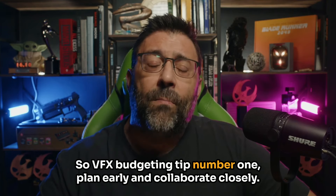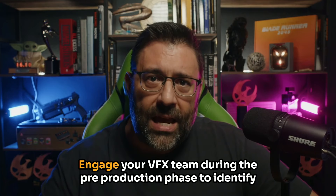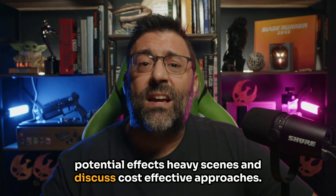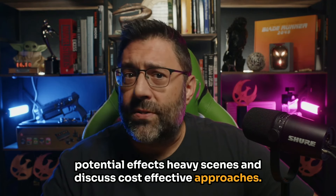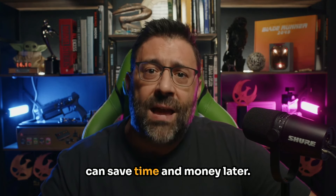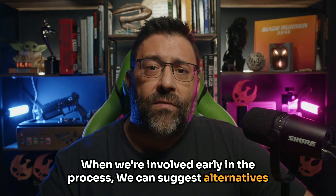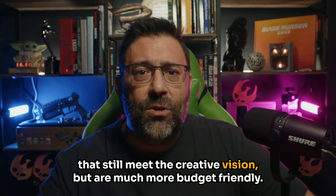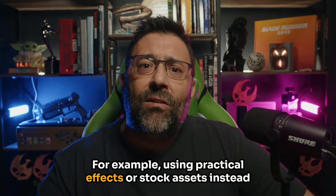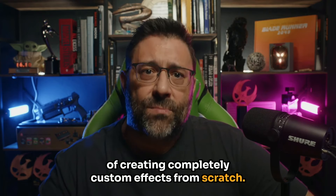VFX budgeting tip number one: plan early and collaborate closely. Early planning is crucial. Engage your VFX team during the pre-production phase to identify potential effects-heavy scenes and discuss cost-effective approaches. Collaboration ensures that everyone is on the same page, which can save time and money later. When we're involved early in the process, we can suggest alternatives that still meet the creative vision but are much more budget-friendly — for example, using practical effects or stock assets instead of creating completely custom effects from scratch.